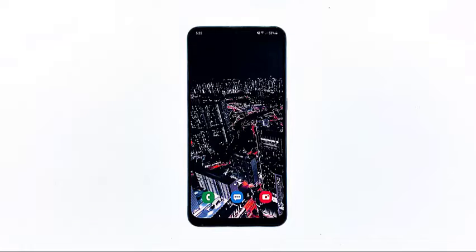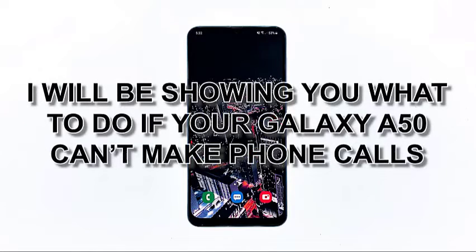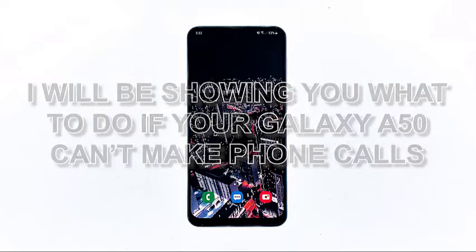When a smartphone like the Samsung Galaxy A50 can't make phone calls anymore, you have to determine immediately the reason why such a problem occurs, especially if the phone was working fine prior to the problems. It might be an issue with the network, your account, or the area you're in may not have good coverage. But it's also possible that the problem is with your phone, and that's one of the reasons why you need to do some troubleshooting procedures. In this video, I will be showing you what to do if your Galaxy A50 can't make phone calls.